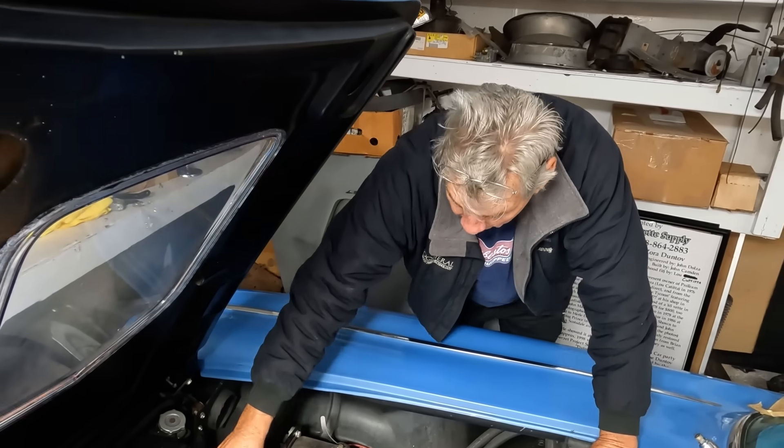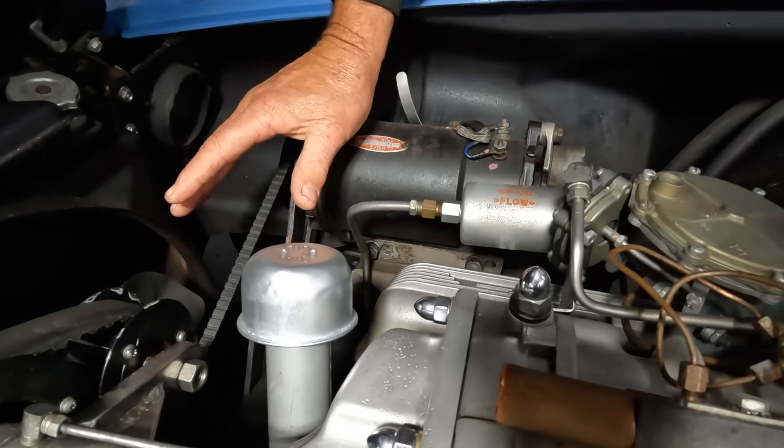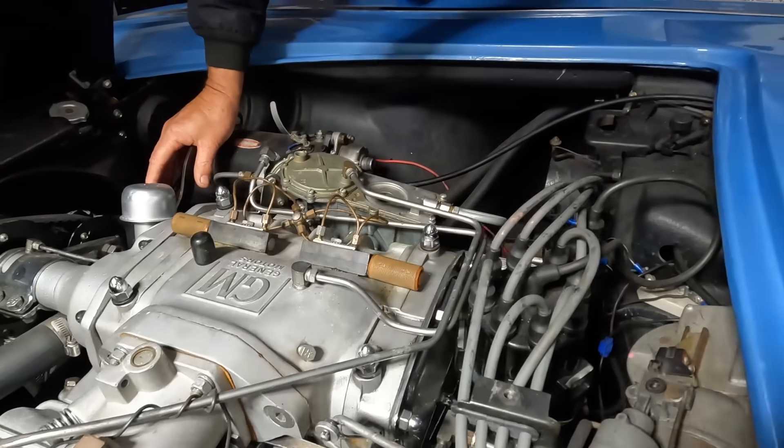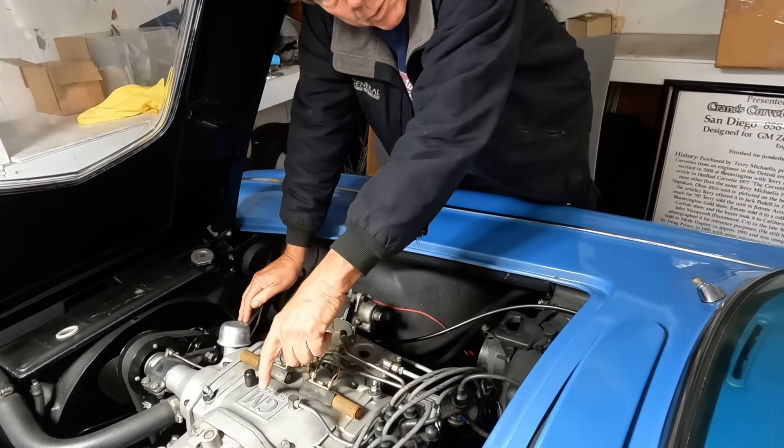Luca Tita actually got to build this piece and put all this together. He was trained at GM Engineering in Detroit Diesel superchargers, and Zora Duntov brought him over to work in his lab because he knew about this blower.